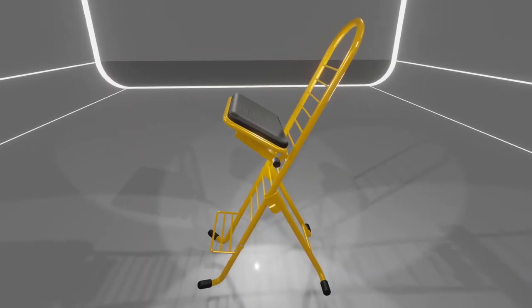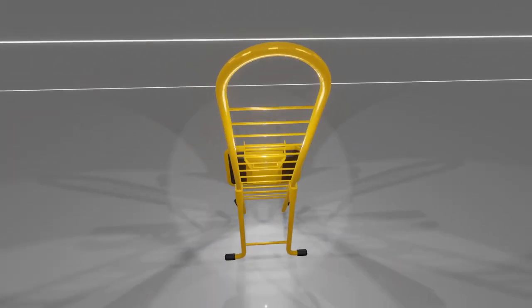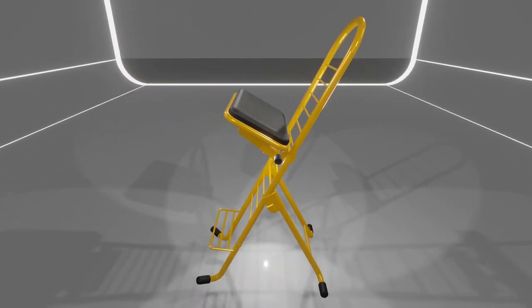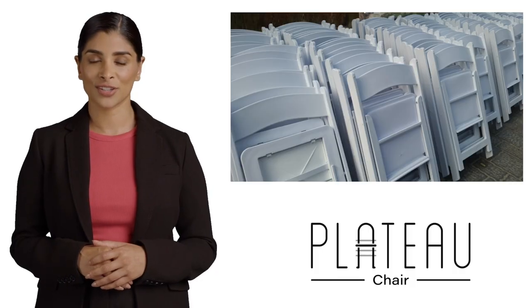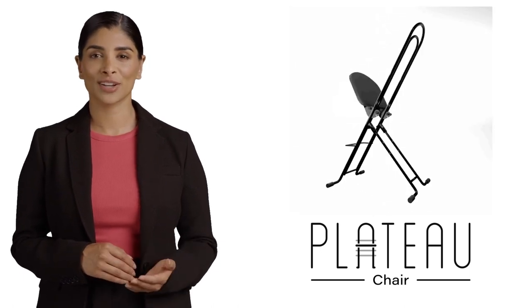They are not just space savers. They're stylish, comfortable, and uniquely designed for your convenience. Need on-the-go comfort? Plateau Chairs fold and unfold in seconds. Sure, most foldable chairs can do that, but Plateau Chairs do it with flair. It is the little details that make a big difference.